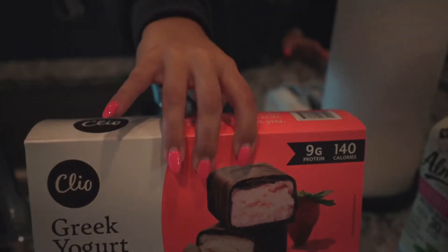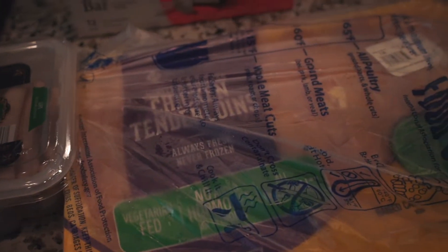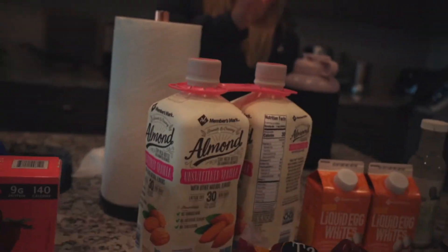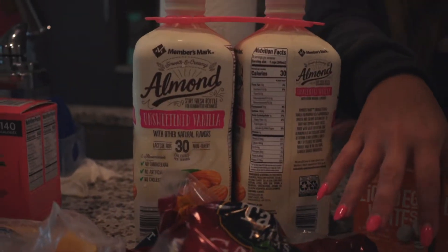I had to get my Clio's — I have these every morning before the gym if you didn't know that already. Then we have chicken, which is pretty much what we eat all the time and literally lasts us the whole week. I've also been having some big salads now that I've been in the cut; it just helps a lot having some volume food and it's super easy.